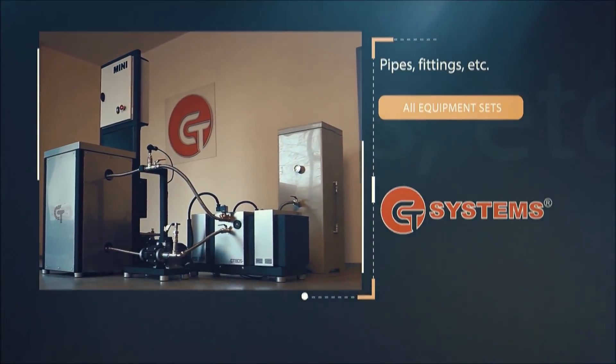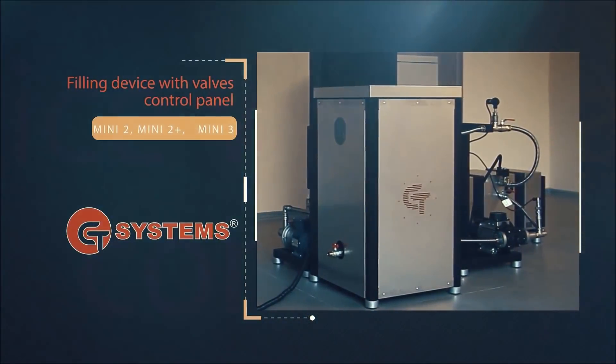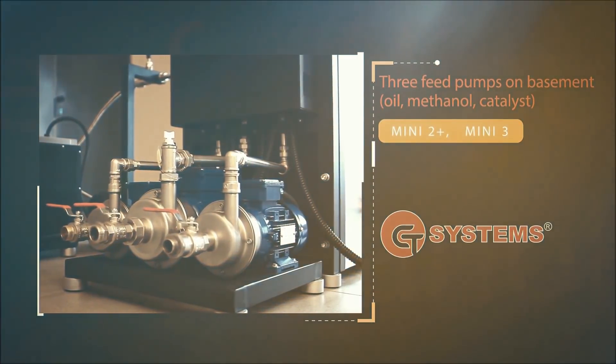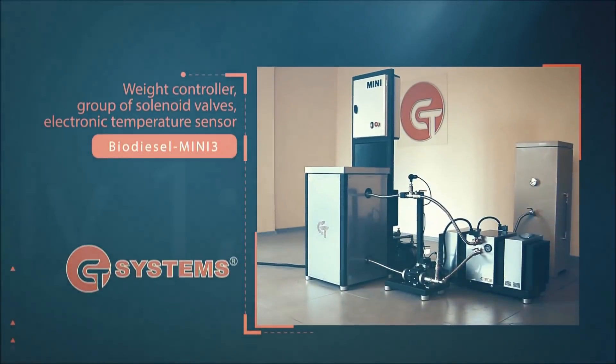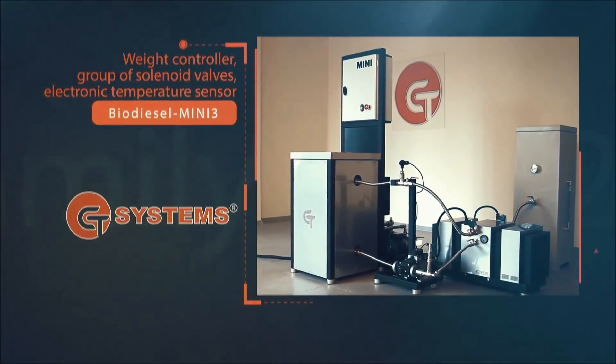By cavitation technology, the amount of alcohol for the reaction matches accurately the stoichiometric composition — that is, the minimum volume. No alcohol recovery is needed. By the cavitation method of biodiesel production, neither washing nor drying of the ready product should be carried out. The time of ready biodiesel production reduces by several times.